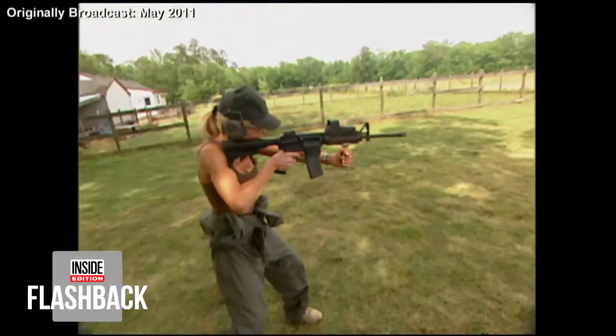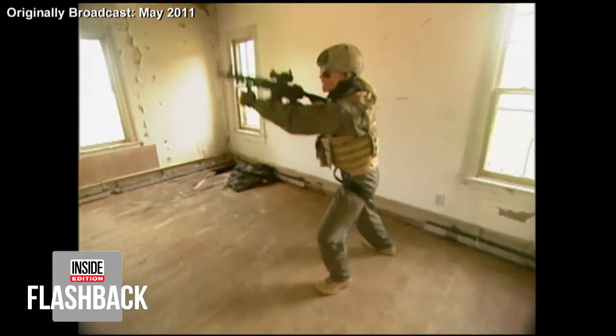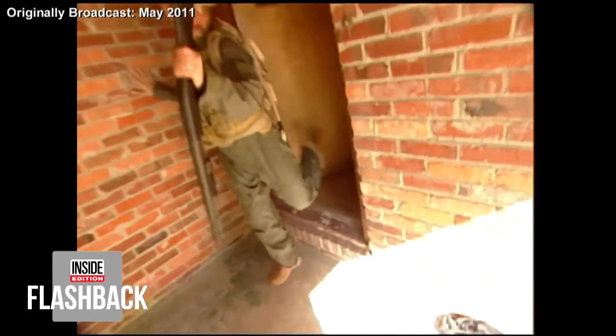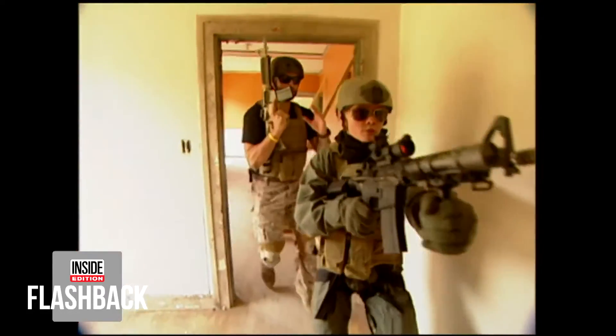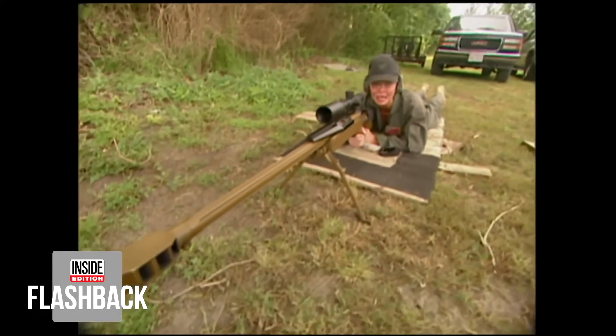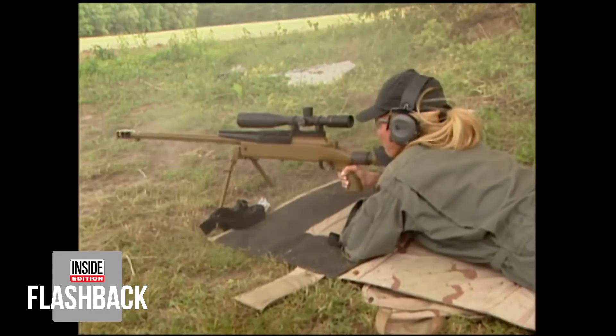Smashing through windows, firing 21st century weaponry — it's part of the intense training for the Navy SEALs who took out bin Laden. I wanted to find out: can a woman keep up with America's supermen? I'm firing with a .50 cal, the same type of weapon used to take out terrorists. Wow!